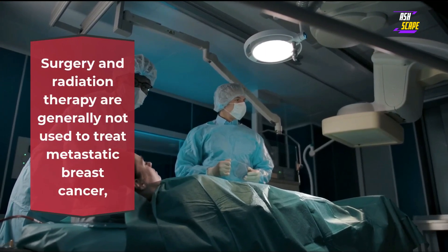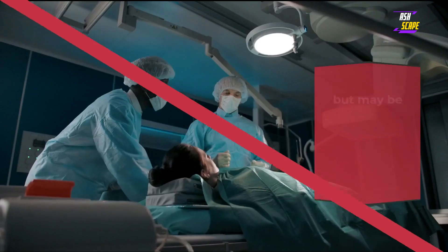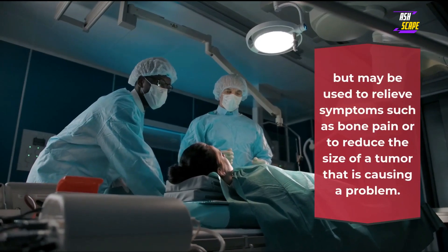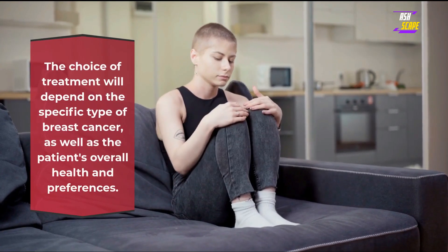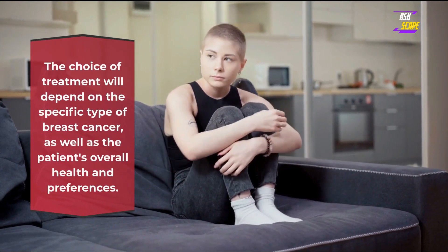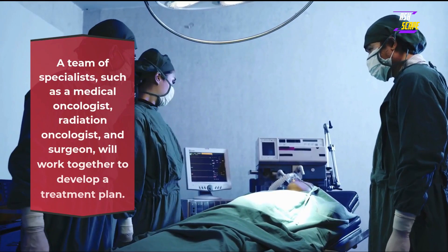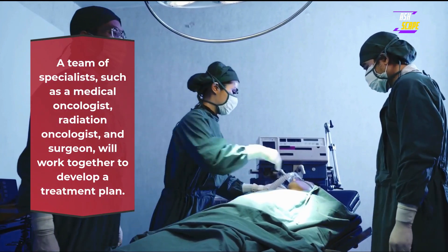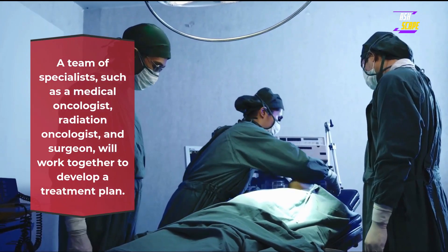Surgery and radiation therapy are generally not used to treat metastatic breast cancer, but may be used to relieve symptoms such as bone pain or to reduce the size of a tumor that is causing a problem. The choice of treatment will depend on the specific type of breast cancer, as well as the patient's overall health and preferences. A team of specialists, such as a medical oncologist, radiation oncologist, and surgeon, will work together to develop a treatment plan.